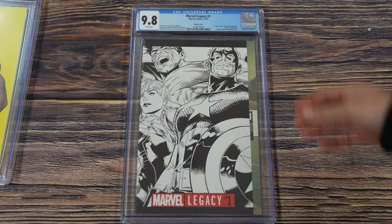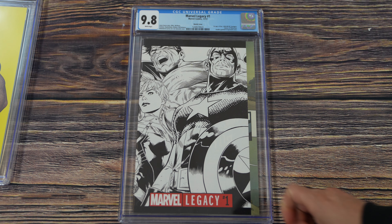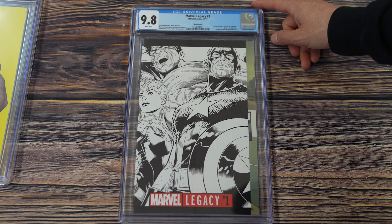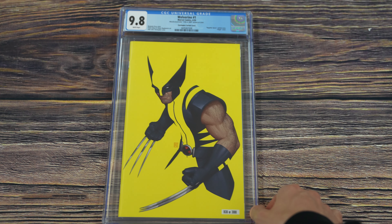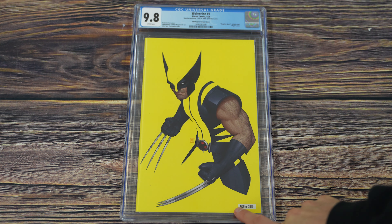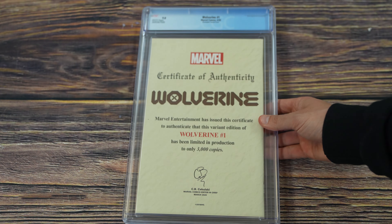Marvel Legacy number one — a much heavier slab than standard, likely because it's a thicker book. This is the 1-in-500 Joe Quesada sketch cover, featuring the first appearance of the One Million BC Avengers, the return of Wolverine, and a double gatefold wraparound cover — just beautiful. Wolverine number one — the banana cover, the John Tyler Christopher variant, limited to 3,000 as a con exclusive with individual numbering on the cover. This one is 1936 of 3000, and the back cover actually serves as a certificate of authenticity.